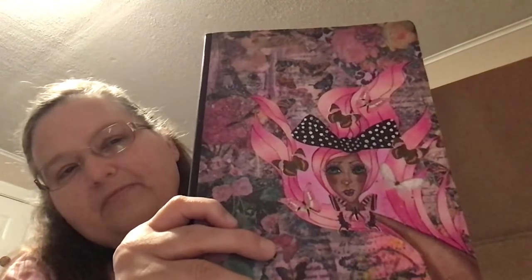And I got one of her art journals. If you can see that — it's really neat. It's her mixed media art. I just love the pink hair and the bow. It's really, really cool. I'm going to add that to my collection.